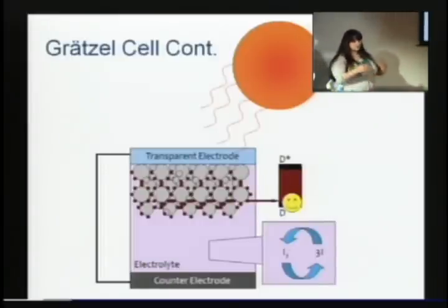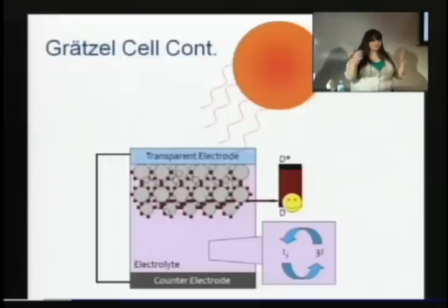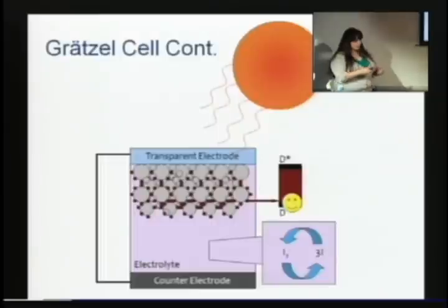These red dots are photosensitive dyes. TiO2 has a band gap of approximately 3.2 electron volts, depending upon the morphology, which corresponds to the UV spectrum of light. In order to promote electrons from the valence band to the conduction band, we can only take UV light, which is only about three or four percent of the entire spectrum. So TiO2 by itself can work, but we can only use UV light, which is a tiny part of the spectrum. So what we do is put a dye on top that receives visible light.